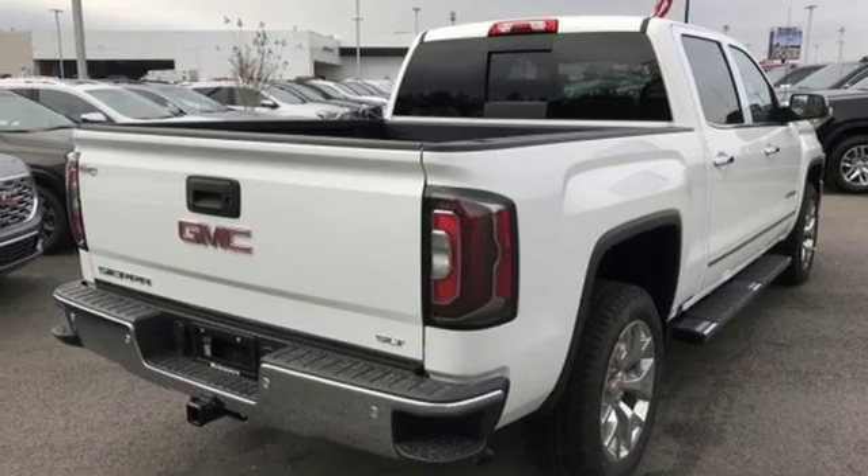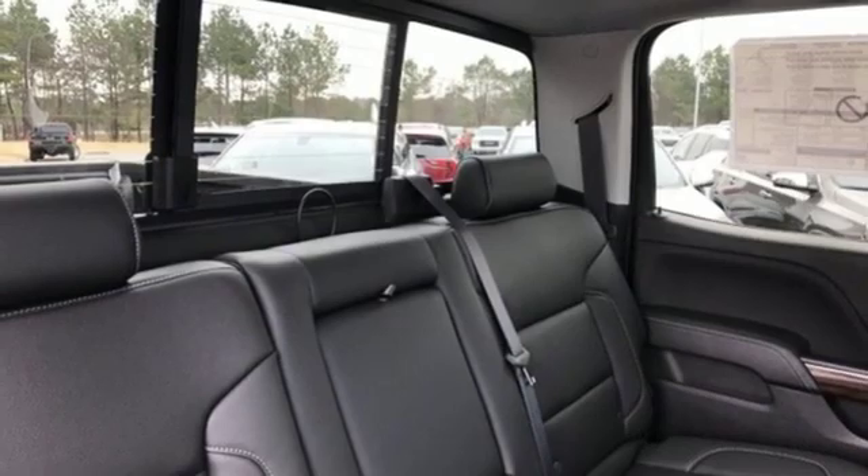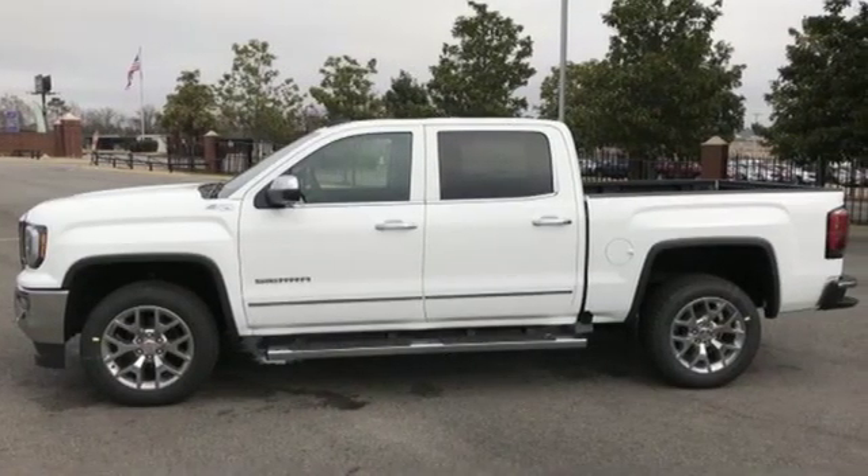Automatic transmission, active grille shutters, electronic shift on the fly, and OnStar 4G LTE Wi-Fi hotspot.